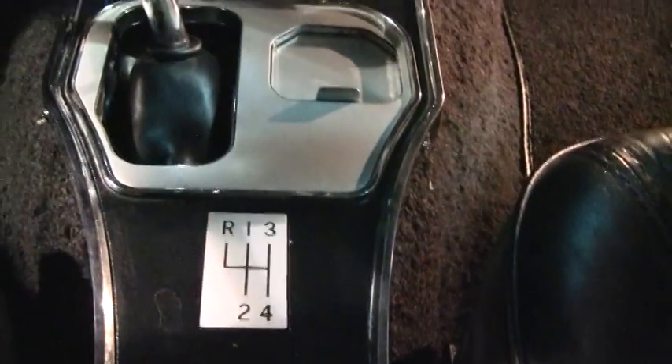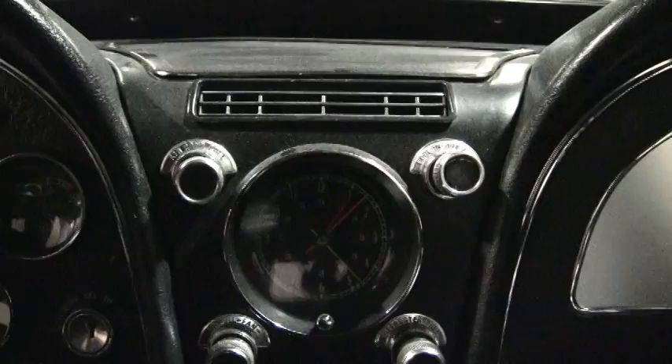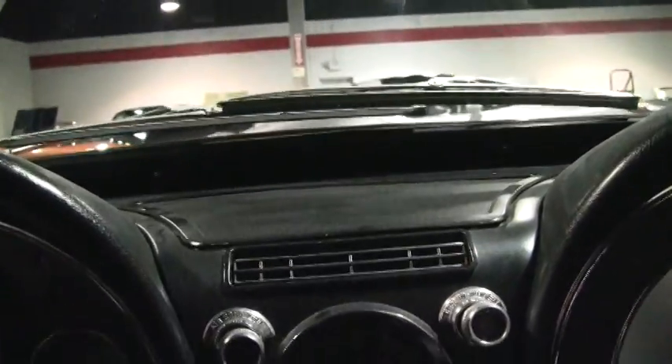The gauges are clear — I don't see any clouding, and the needles look nice. The area around the transmission is very clean. The clock is currently working and it has quartz movement, which is extremely rare. The seat covers, the console, the dash, and the steering wheel — I put it all in very good condition. There are Corvette Stingray floor mats. The glove box looks really nice, as does the other door panel.